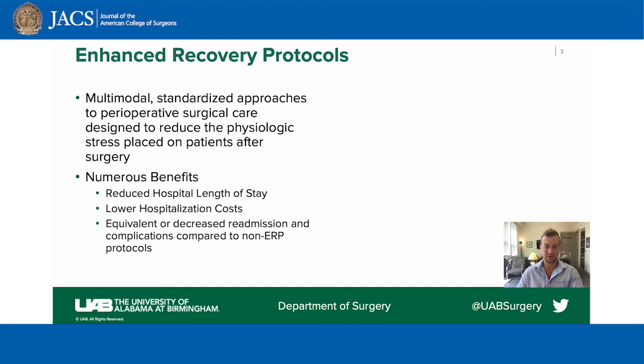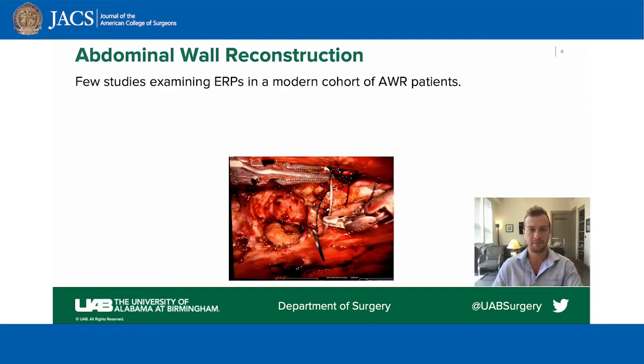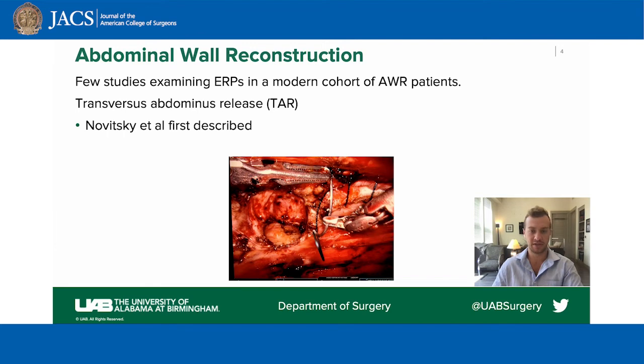ERP in patients undergoing abdominal wall reconstruction has also been demonstrated to have numerous benefits, and to our knowledge, the current literature does not examine compliance with ERP components in patients undergoing complex abdominal wall reconstruction. There are a few studies examining the effects of ERPs in a modern cohort of abdominal wall reconstruction patients, and while there are several techniques utilized, one relatively recent advancement was the introduction of the transversus abdominus release, or TAR, which was first described by Nowitzki and colleagues for large complex ventral hernias, and it has been shown to have numerous benefits for patients.